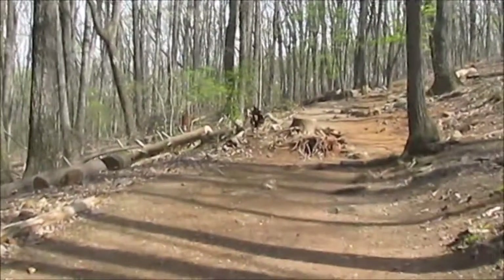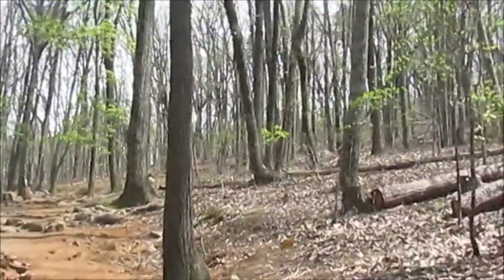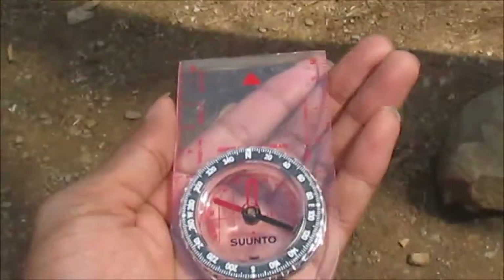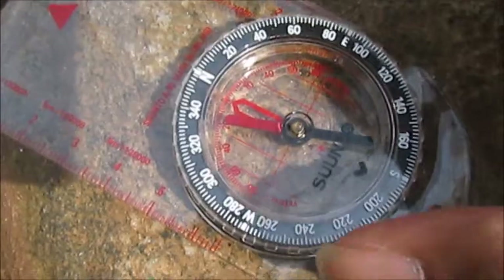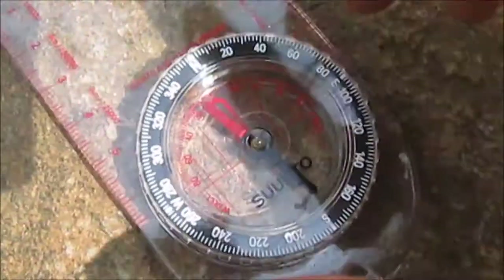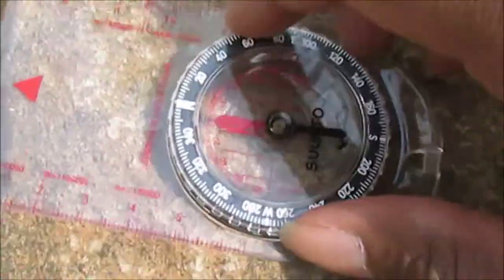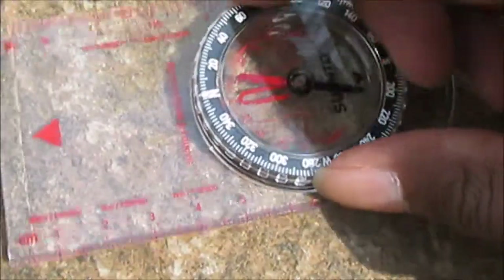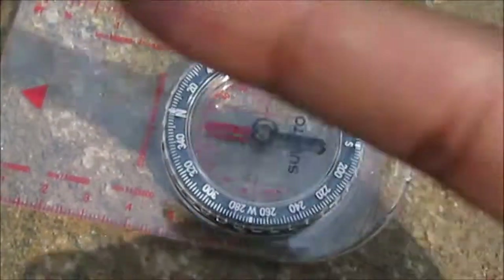Hello everybody, another video from the Geo Scholar. When you're going on hikes, there's one tool that you always want to have on you — here it is, every hiker's and every geographer's friend: the compass. Notice as I keep turning this compass, that red arrow never changes — it keeps pointing in the same direction. This tells you that north is over that way.